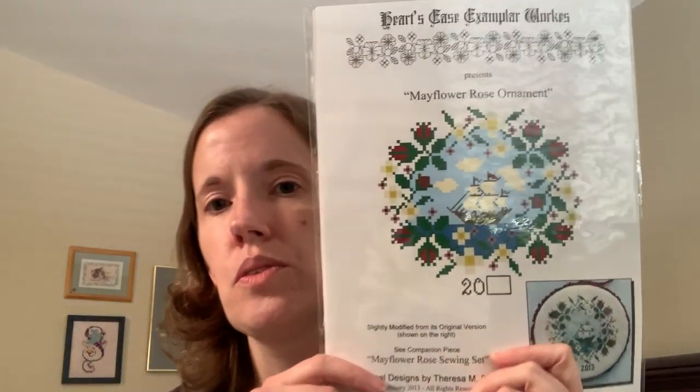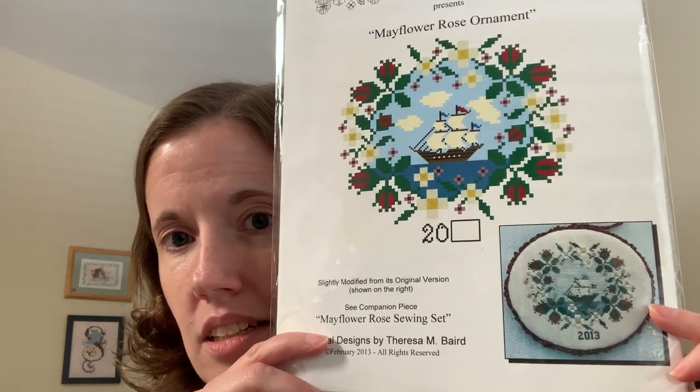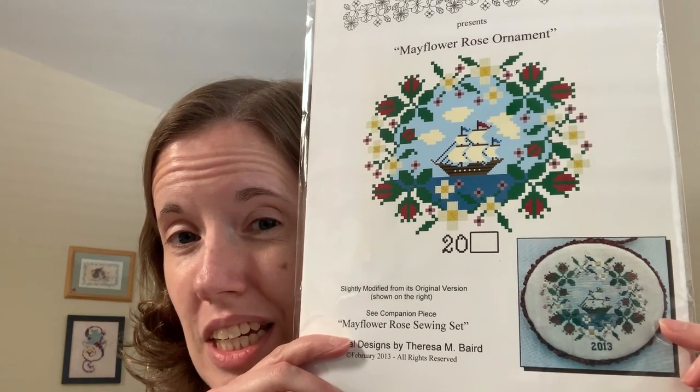The first thing I worked on this week was the Mayflower rose ornament. I was shooting for a 500-stitch goal, which ended up taking me all the way until Wednesday or Thursday, because in between I broke it up with Bloom-Topia stitching. But I did get over 500 stitches on this, and I'm really happy where it's at now.